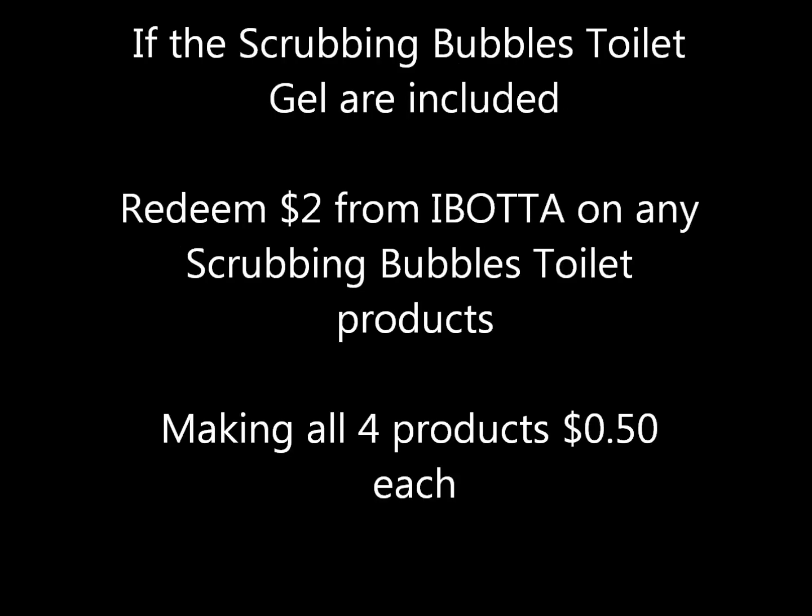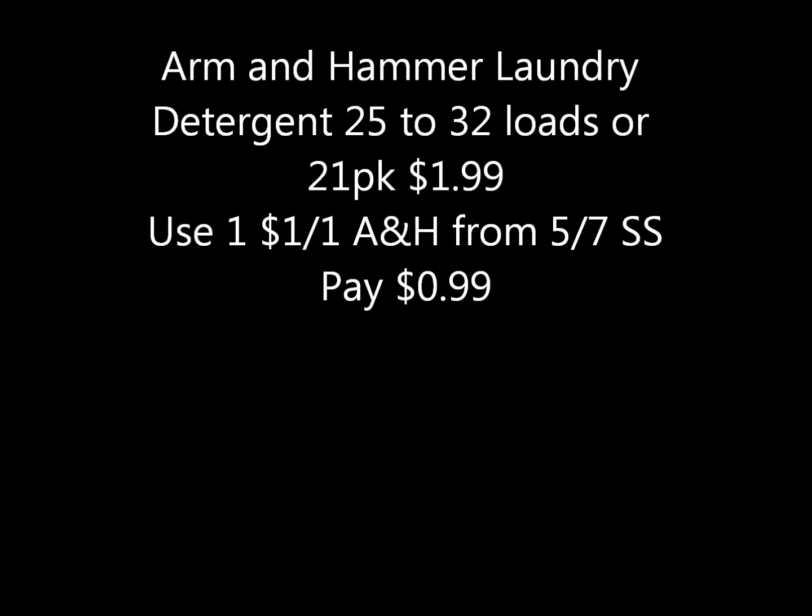There are also printable coupons available on coupons.com. As mentioned, it does say select products — if the Scrubbing Bubbles toilet gels are included, there is a two-dollar rebate on Ibotta. If you purchase the toilet gels instead of the bathroom cleaner and redeem that two dollars, it would make all four products just fifty cents each.